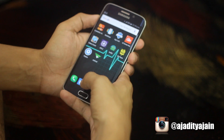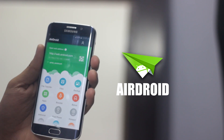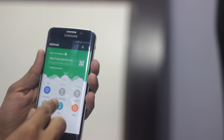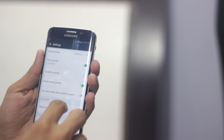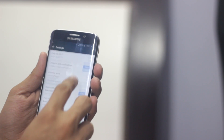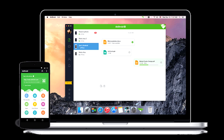On number six, we have Airdroid, which is a really useful app. It lets you transfer all of your phone files to your computer, or your computer files straight to your phone, just by scanning a QR code in the app. You can also receive calls from your desktop straight from this app.